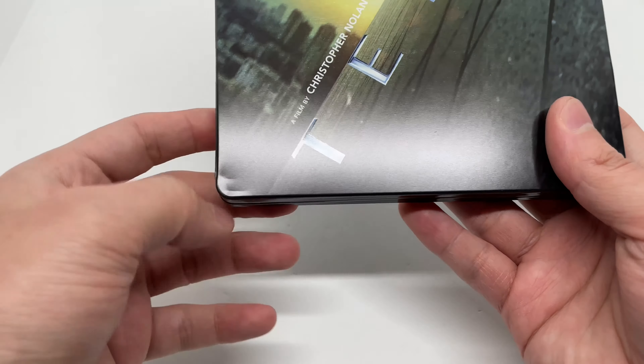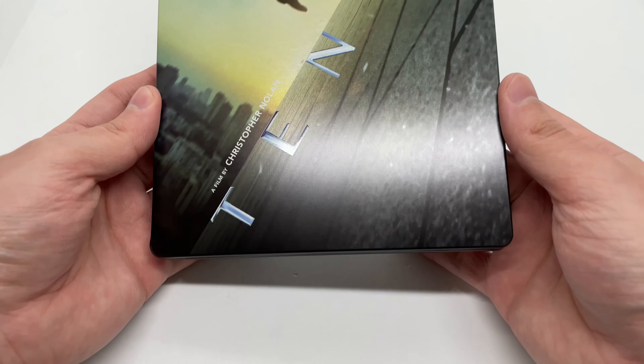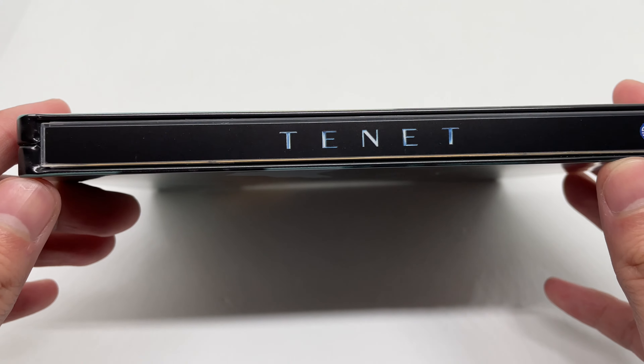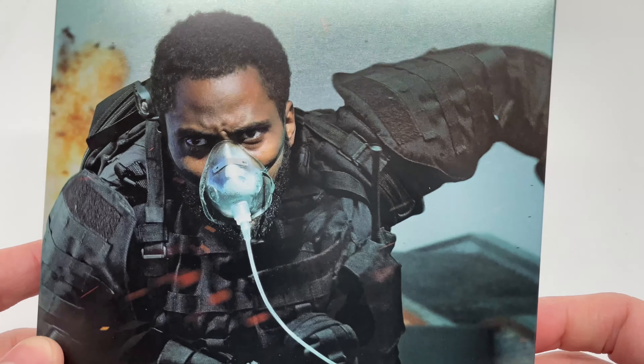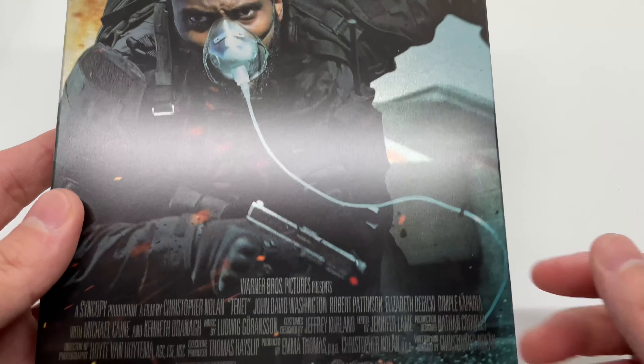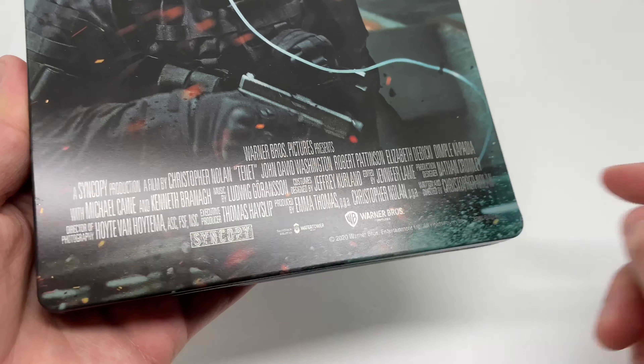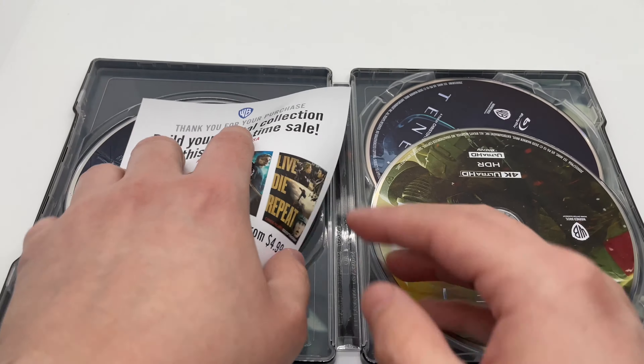That dent is gonna bug the crap out of me. Let's take another look. Here's the spine, and the back — kind of looks like a Call of Duty cover right there. I'm not a fan of the names listed here, but it is what it is. Let's go ahead and open it up.